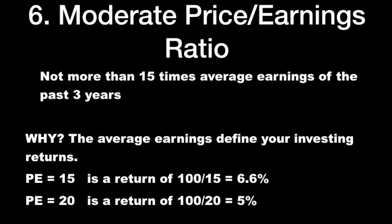Moderate price-to-earnings ratio: no more than 15 times the average price-to-earnings of the past three years. Why? Because the average earnings define your investment returns. A P/E of 15 gives a return of 100 divided by 15, which equals 6.6%. You can see what your earnings return will be — and that's the only return we as investors can focus on.